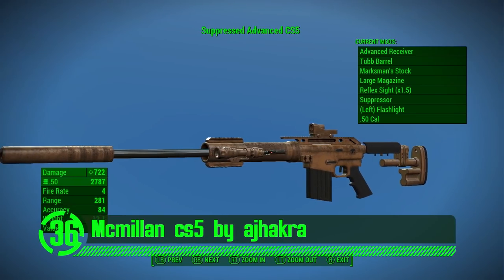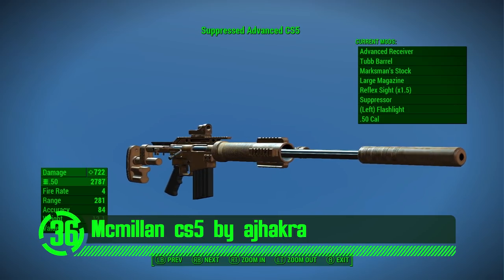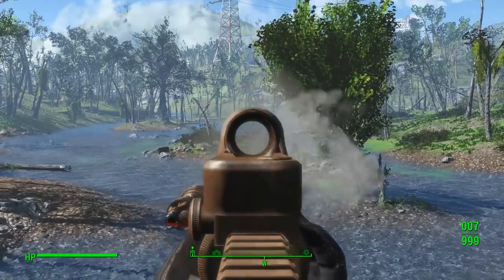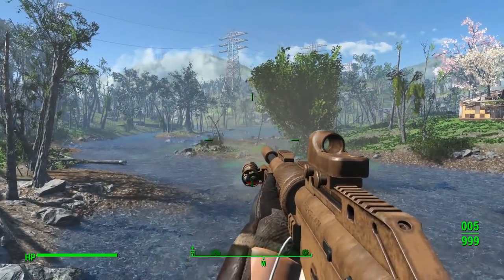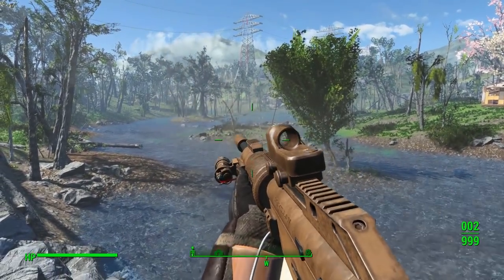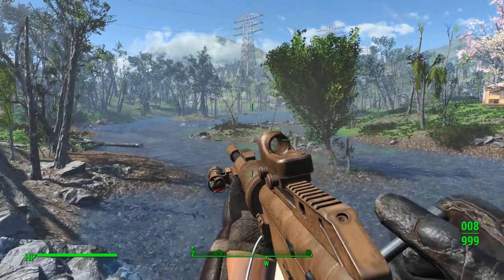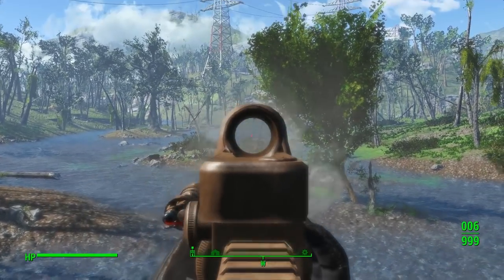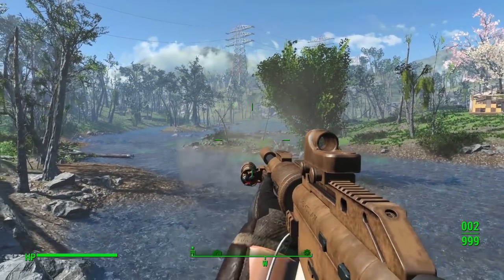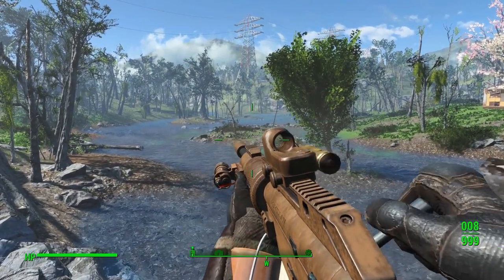Next we've got the Macmillan CS5 by AJ Hakra. My favorite thing about using a sniper rifle is the distance between you and danger. This weapon mod is an awesome option for sniping in Fallout 4. It's got all its own custom design, meshes, and textures and just looks outstanding in the game. It also has a plethora of modification options to really spruce things up and keep your enemies on their toes. I would highly recommend this mod in anyone's playthrough of the game.